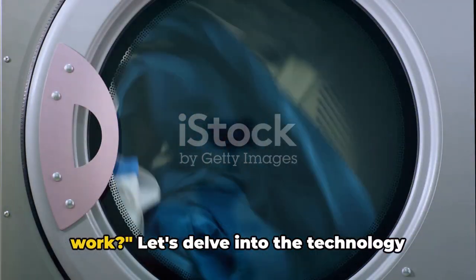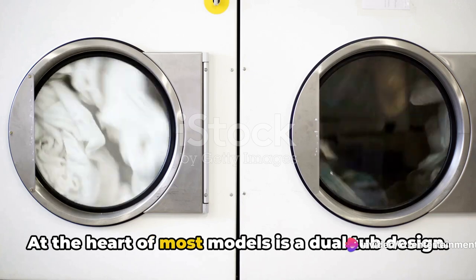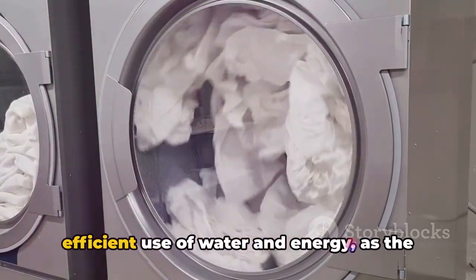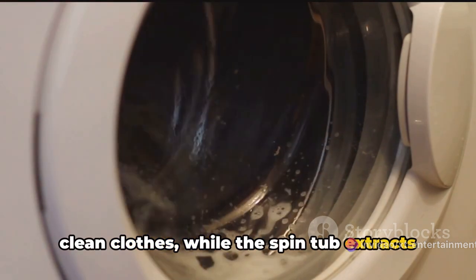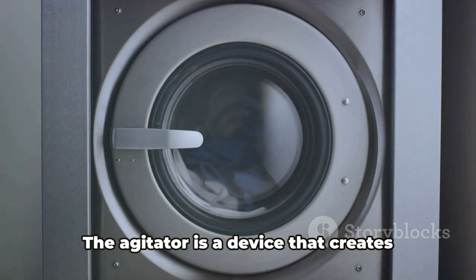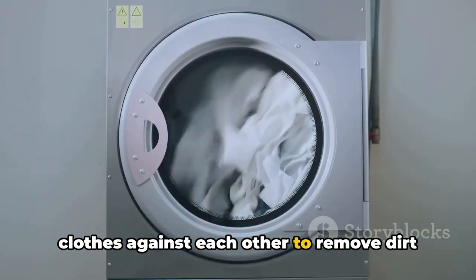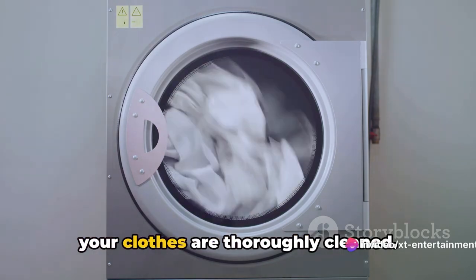But how does a portable washing machine work? Let's delve into the technology that makes these compact wonders so effective. At the heart of most models is a dual-tub design, featuring one tub for washing and a separate tub for spin drying. The dual-tub system allows for more efficient use of water and energy, as the wash tub uses a small amount of water to clean clothes, while the spin tub extracts as much water as possible, reducing drying time. The agitator creates motion by shaking and stirring, moving the water and clothes against each other to remove dirt and stains, mimicking traditional hand washing.